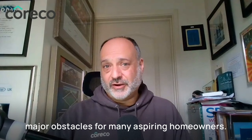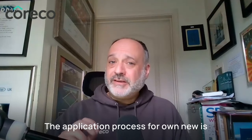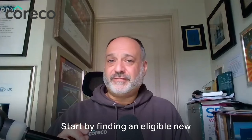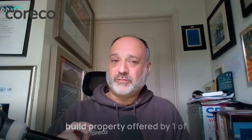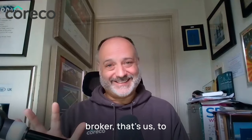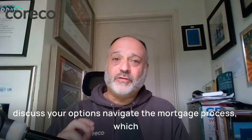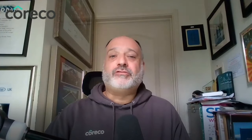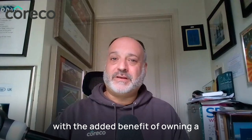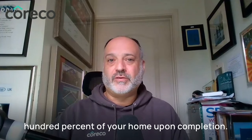The application process for Own New is straightforward but does require attention to detail. Start by finding an eligible new build property offered by one of the developers participating in the scheme. Then consult with an approved Own New mortgage broker to discuss your options and navigate the mortgage process, which remains similar to standard new build purchases but with the added benefit of owning a hundred percent of your home upon completion.